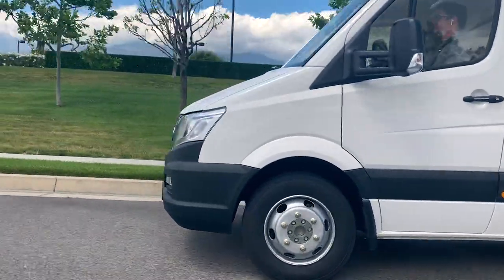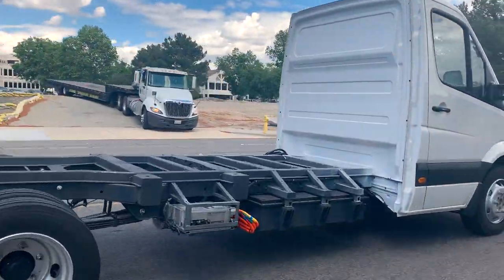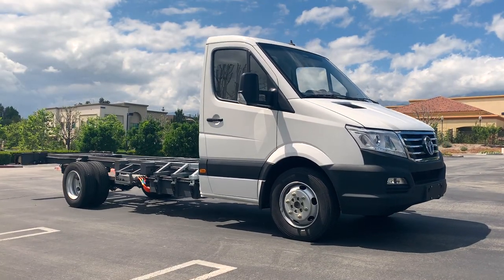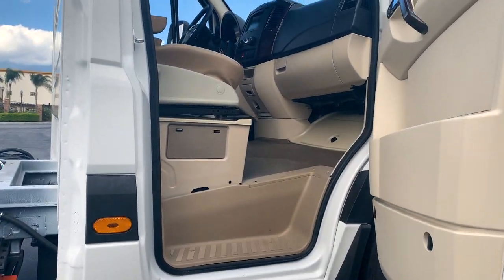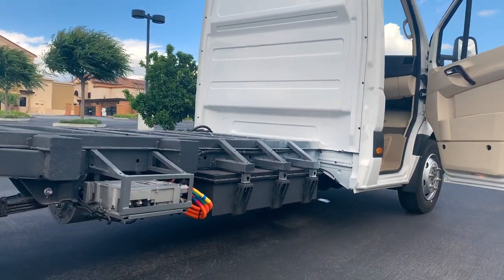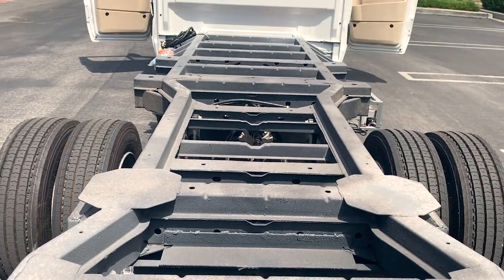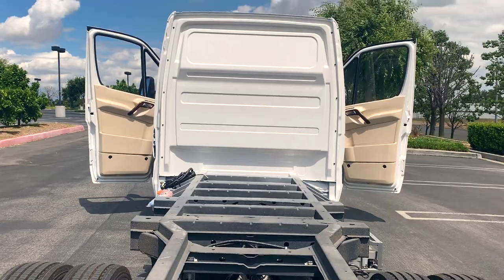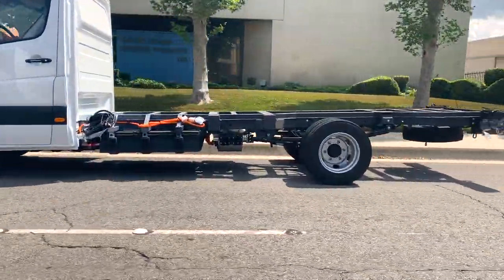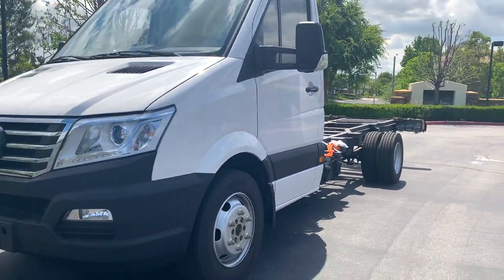The EVSTAR CC is GreenPower's bare cab and chassis. It was designed to take on any mid and last mile delivery while maintaining the benefits of being a zero emissions vehicle. The EVSTAR CC was made to have your body on our highly rated chassis. It has a carrying capacity of up to 7,000 pounds and a range of up to 150 miles. The EVSTAR CC all-electric platform allows bodybuilders to offer an electric option at last.